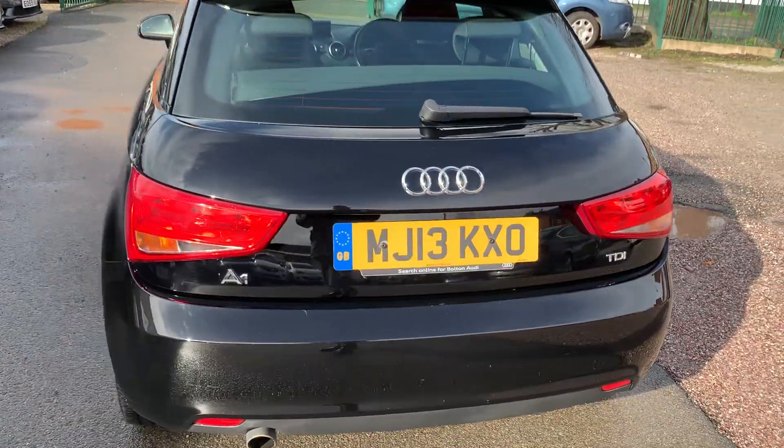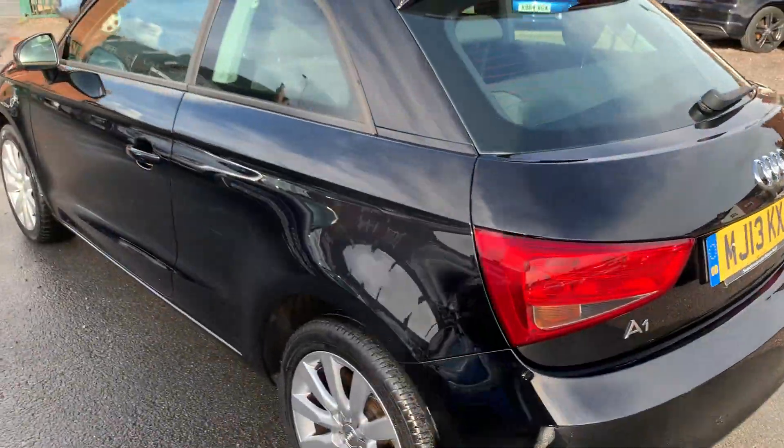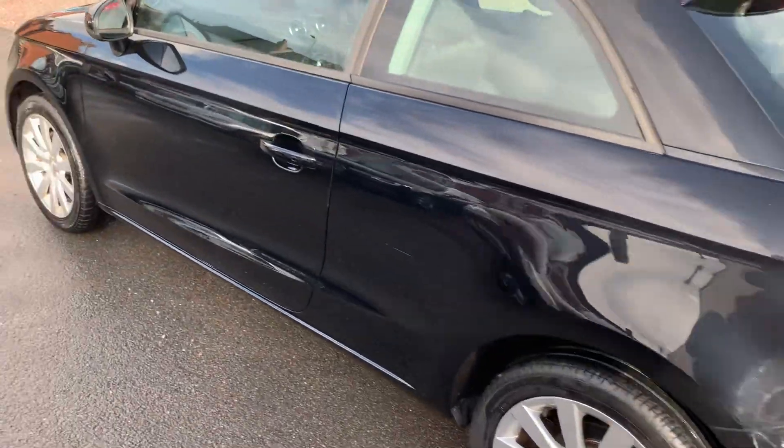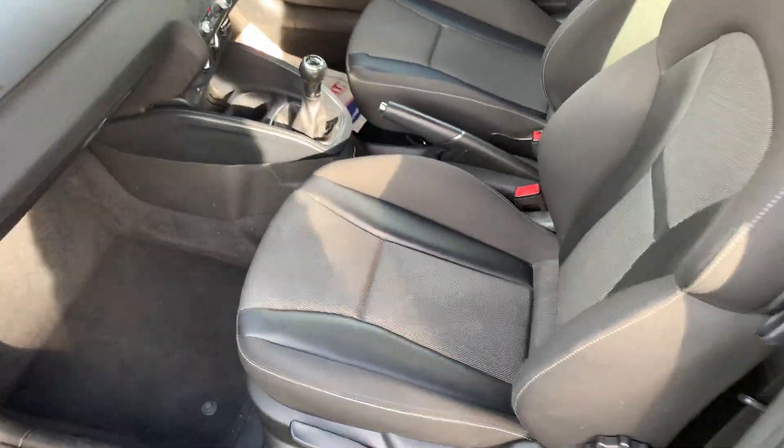Bodywork looks really clean and tidy, looks well finished in the metallic black. Drives absolutely spot on, nice and clean and tidy inside.